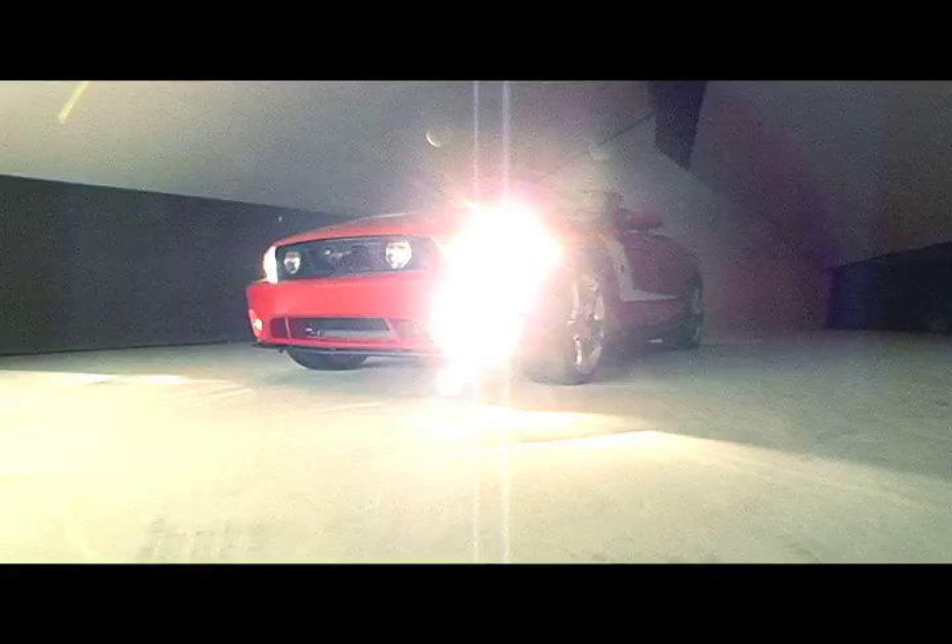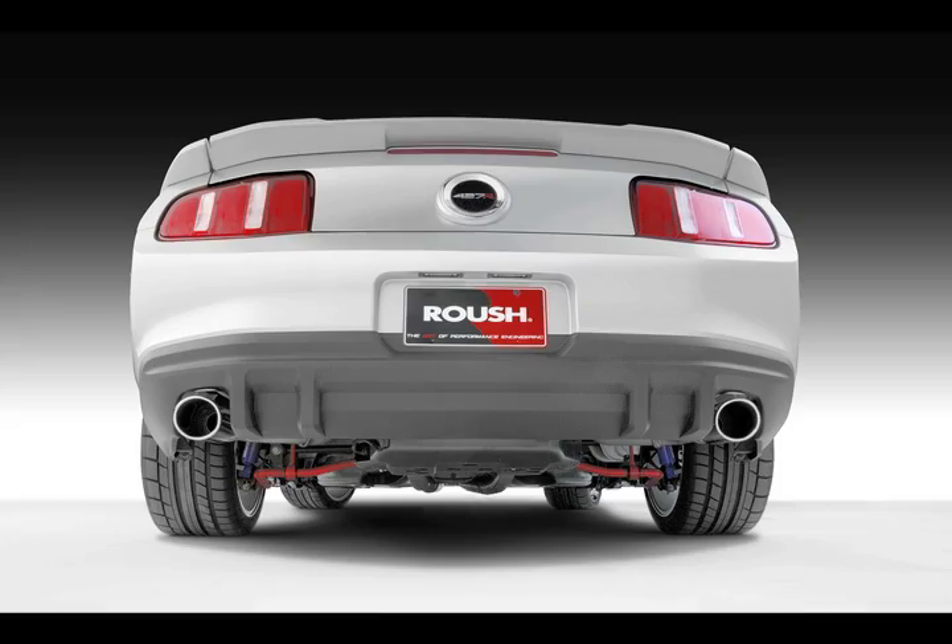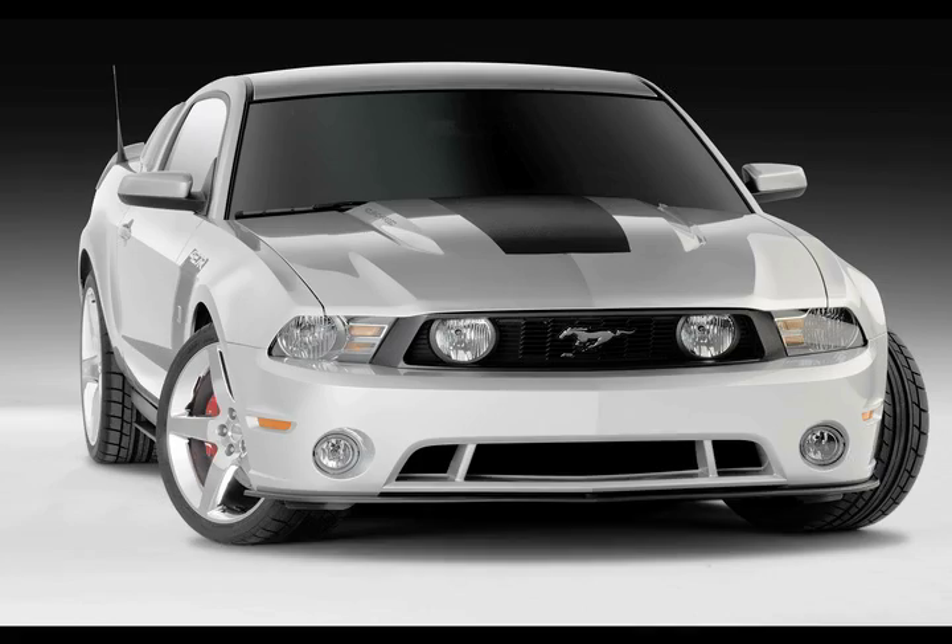We've scheduled a two-day photo shoot because this is a brand new car. We've got a lot of different angles that we need to take and a lot of different looks that we want to be able to show you. It's been a great day. You're going to be able to see some really nice shots out here. So thanks for watching — keep your eyes tuned to Roush TV.